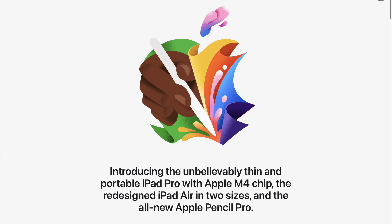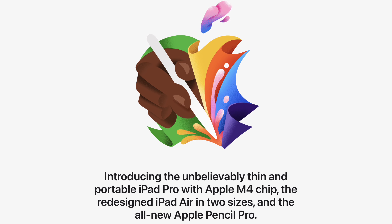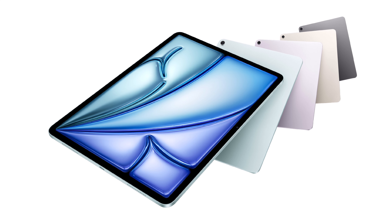Just like that, we have some new iPads. Apple just wrapped up their Spring 'Let Loose' Apple event — it was focused on iPads. They announced a new iPad Pro and iPad Air, so let's get into it.